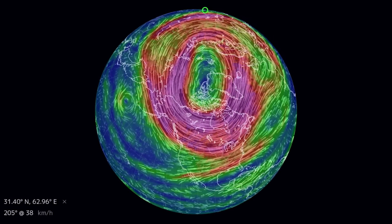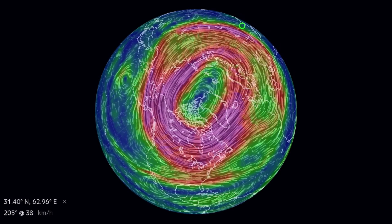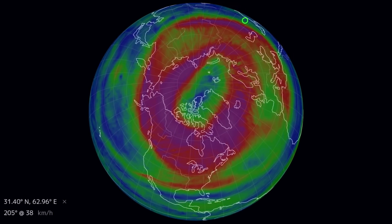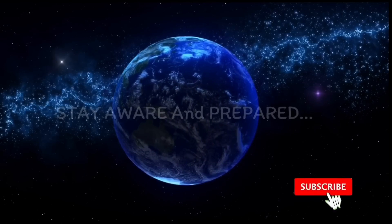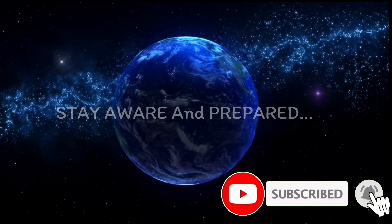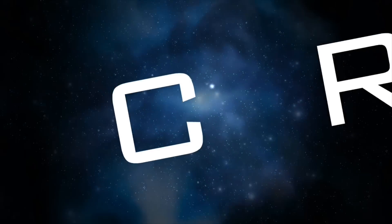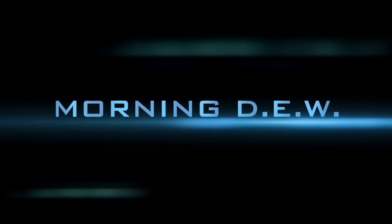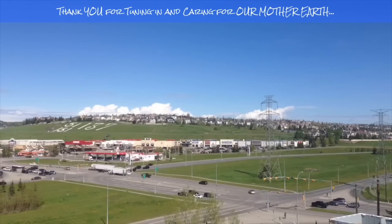Comment where you're watching from and tell me how much you enjoy the videos. Thanks again for watching. Much love. Stay aware and prepared - stay young and have fun and get your daily due. Bye bye now. If you enjoyed today's video, please hit that like button, subscribe, and share with your friends and family from across the world.